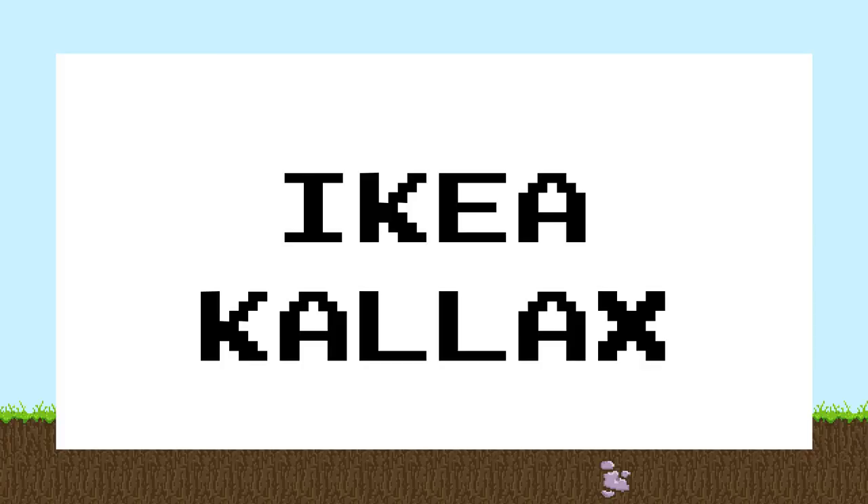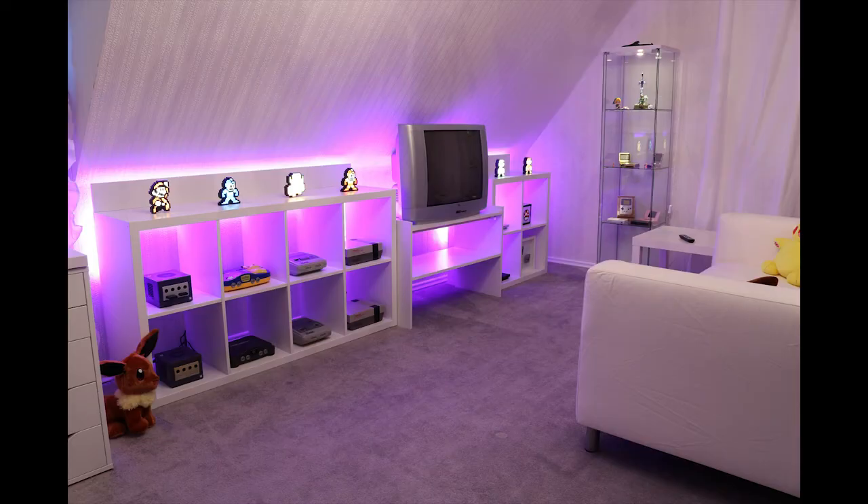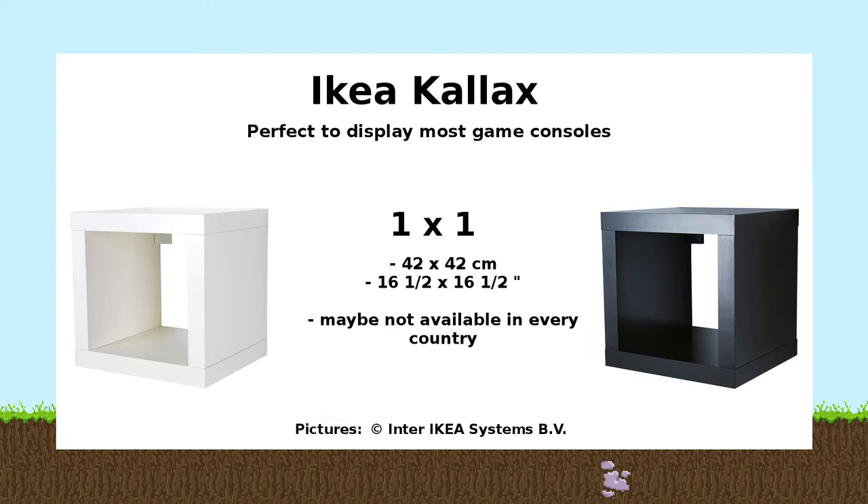The next shelf system I really want to talk about is the IKEA Kallax system. This one is pretty cool and pretty effective for gamers, especially if you want to showcase all your consoles. Kallax is just a new name for the old Expedit series, but they really gave it a new twist by adding a lot of different sizes and connection possibilities, including new doors and accessories. In this picture you can see what my Kallax shelves look like in my new game room — I use them mostly for my retro consoles.